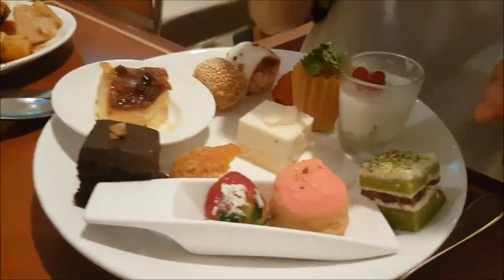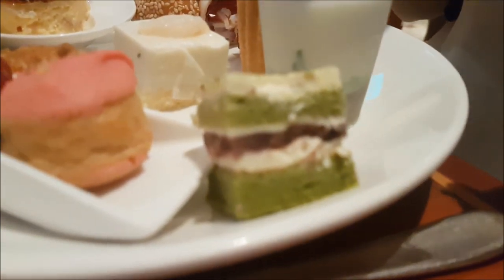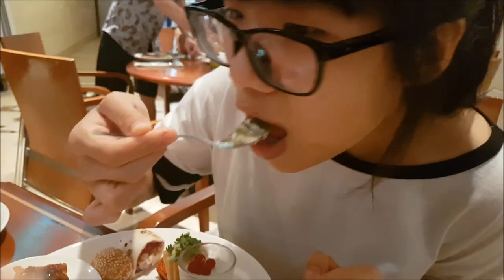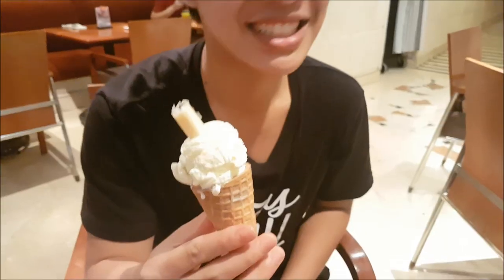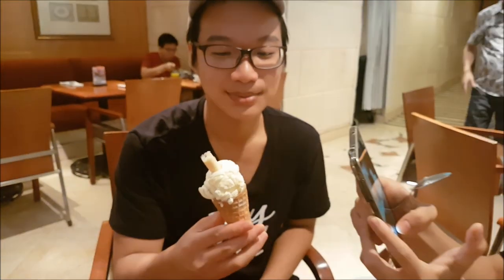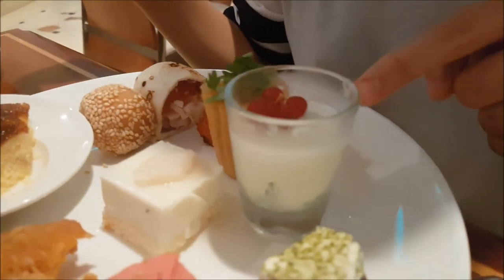I'll leave the brownie for later. I'll try the matcha and red bean cake. The matcha smells so good. Where are you? I don't know. It's gone. I'll try the cendol panna cotta.